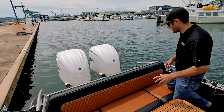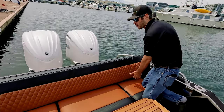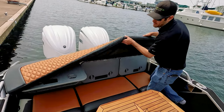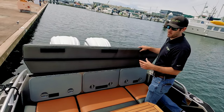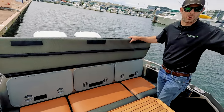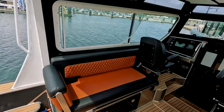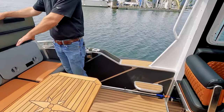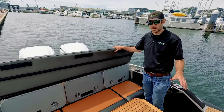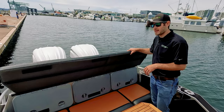Let me walk you through the cushion system. All of our cushions are designed to be easily removed if you want to take them off and store them in the cabin on a rough day. Maybe you're leaving the boat for the weekend and you want to keep the upholstery clean — it's very easy to do.